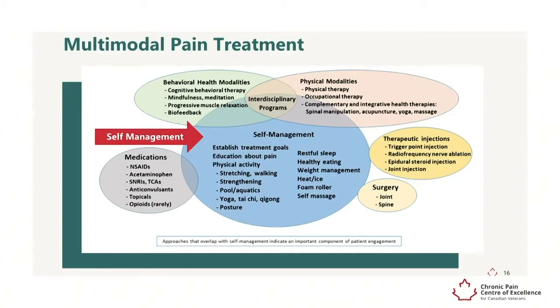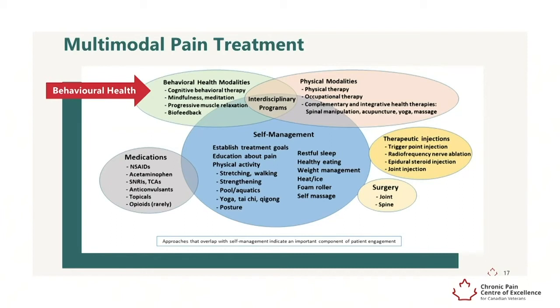Physical movement is a critical component of pain management. Exercise is among the most consistently beneficial approaches to chronic pain, and no single type of exercise has been proven to be superior to another. It is therefore recommended to select the type of exercise that any given person is motivated to engage in.